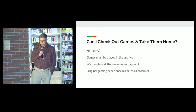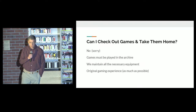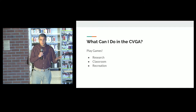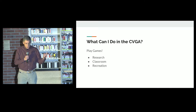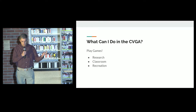Can I check out the games and take them home? No, I'm sorry, you cannot. Games must be played in the archive. We maintain all the necessary equipment for you to be able to play all these games, and we try to preserve the original gaming experience as much as possible. What can you do in the CVGA? You can play games for research purposes, as part of a class, or for recreational purposes.